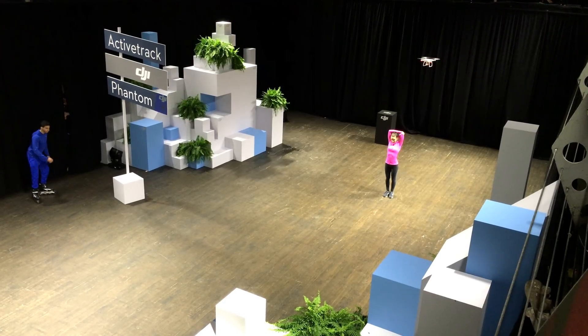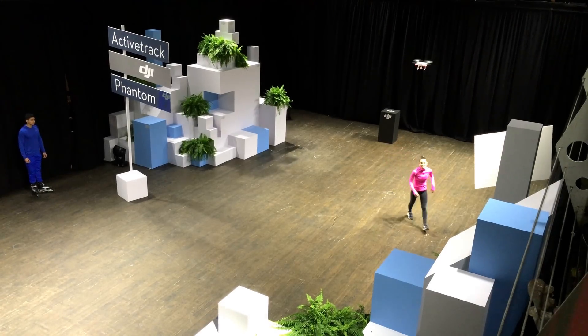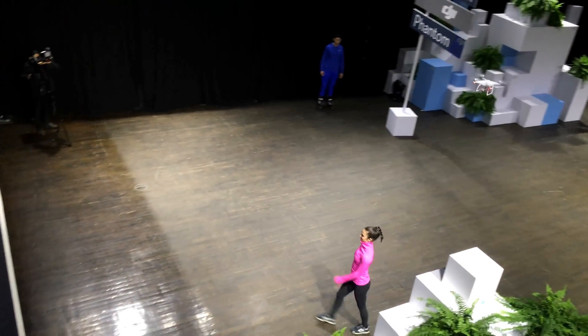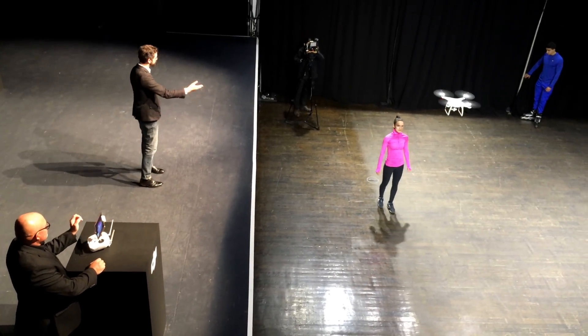Rachel, why don't you bring the Phantom back to stage and we'll show off. Come on back to stage and we'll land this guy. And even with an additional obstacle in place, it senses that obstacle and automatically moves around it to avoid it.